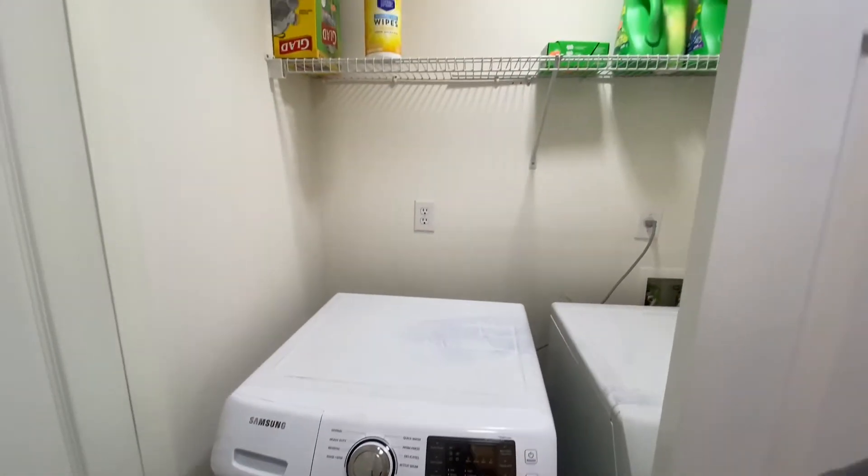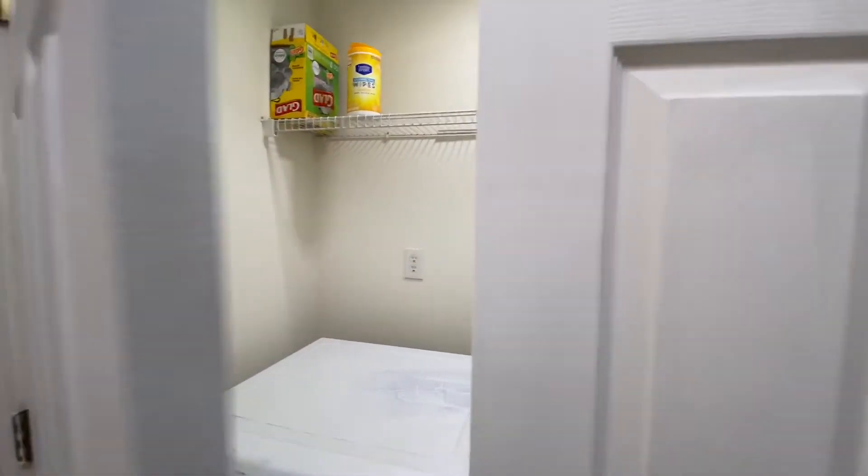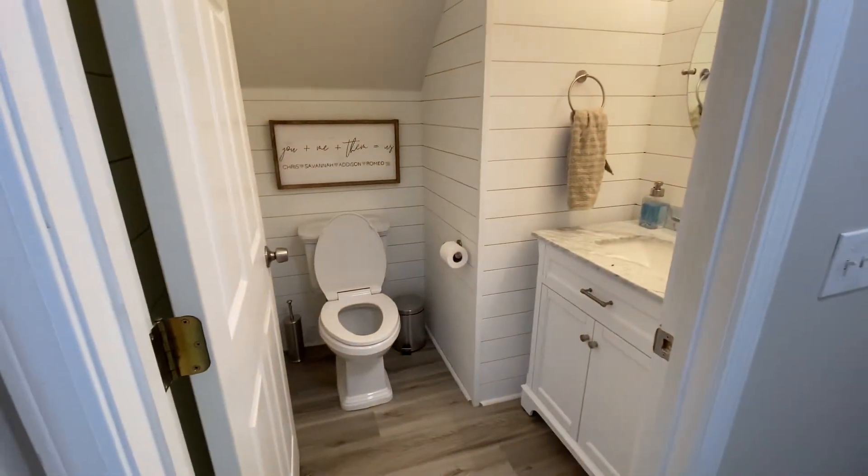So this would be a situation where you might need to put the litter box in this bathroom. This goes out to the garage.